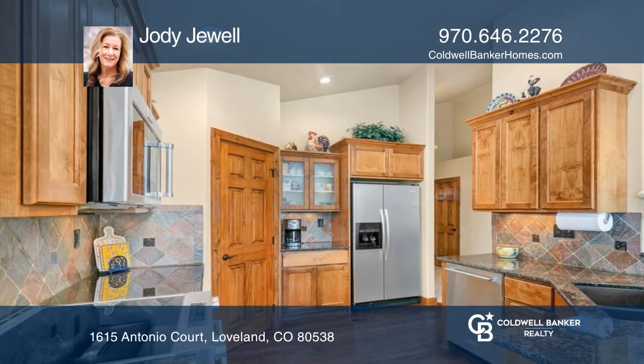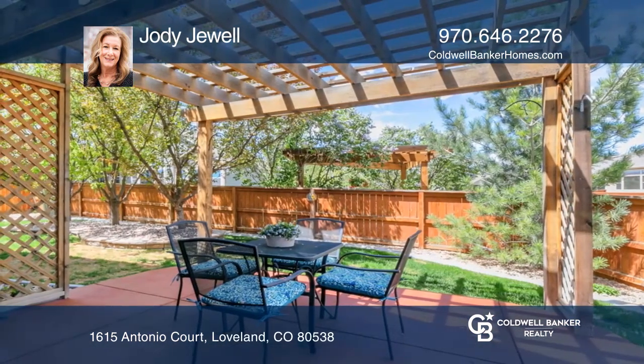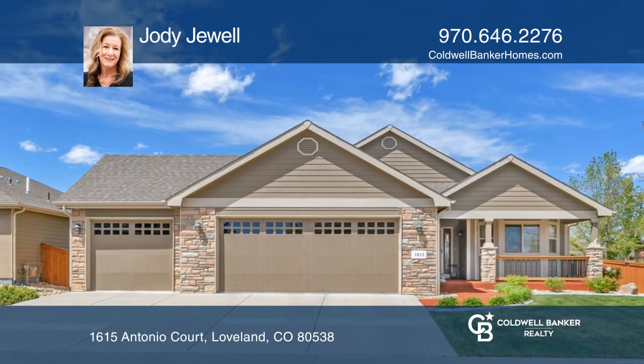The fully fenced backyard has a covered back patio as well as a charming pergola. Schedule a time to tour your new home today by calling Jody Jewell.